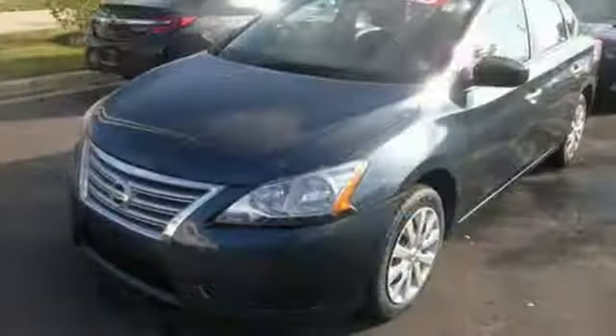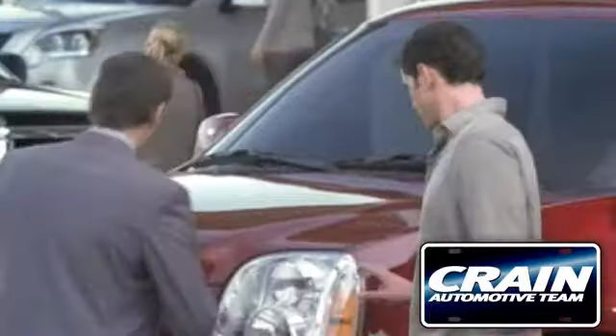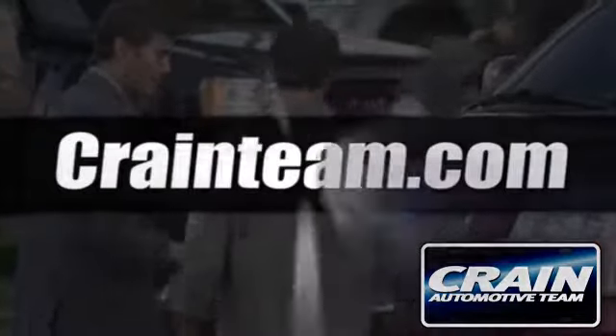Acquaint yourself with this fuel-efficient Nissan today when you stop in for a test drive. Visit us anytime at craneteam.com.